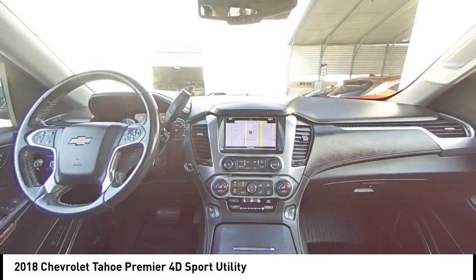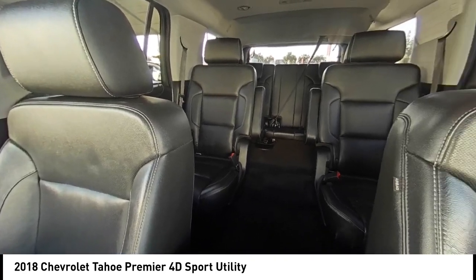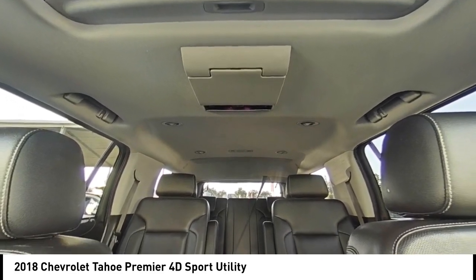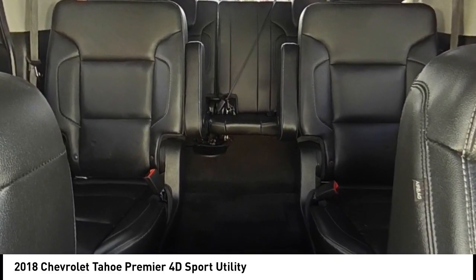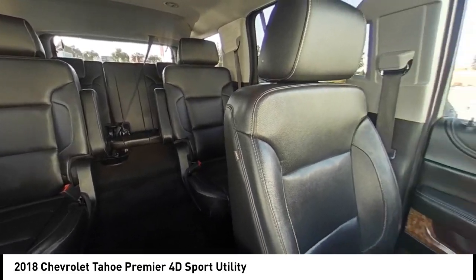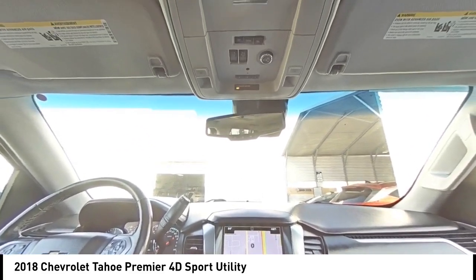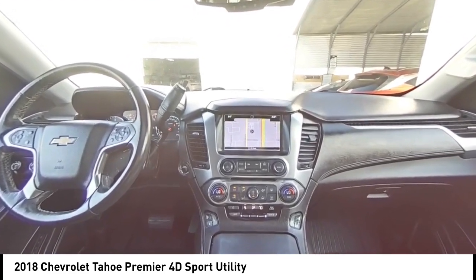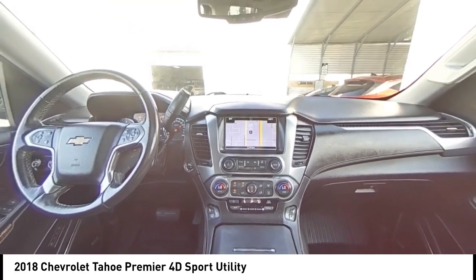Drive away with a great deal on this vehicle. Call or stop in today. Thank you so much for watching.